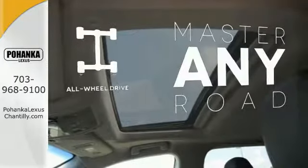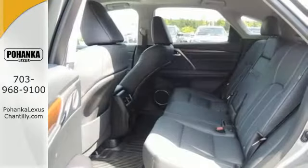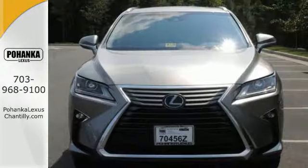Control the road with all-wheel drive. The blind spot indicator helps you maneuver through traffic. This is a luxury SUV that's worth a second glance.